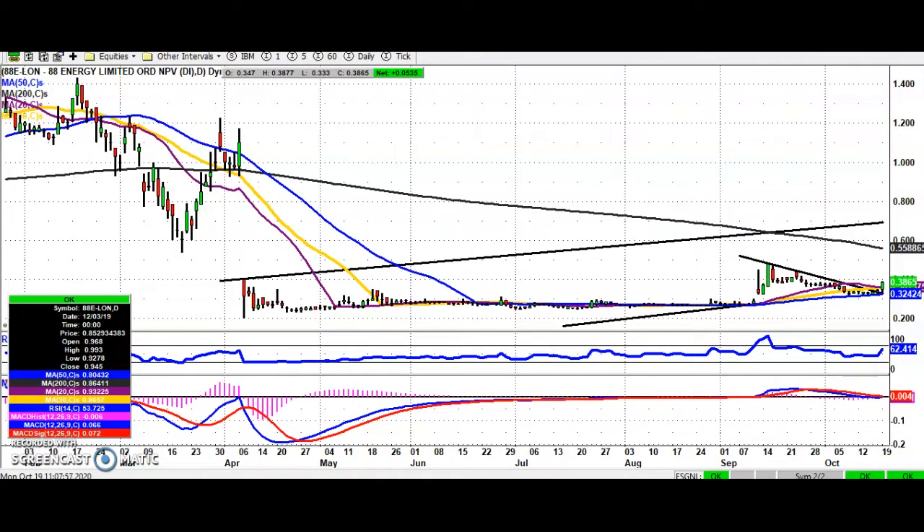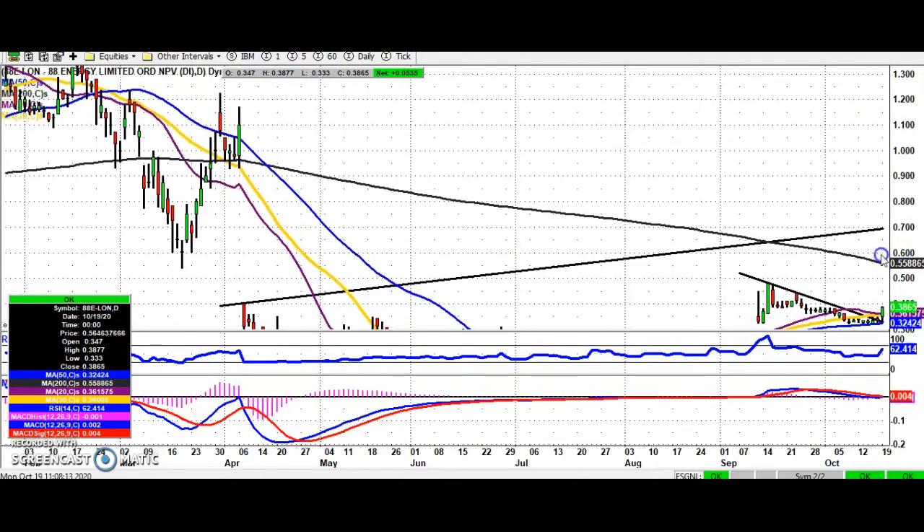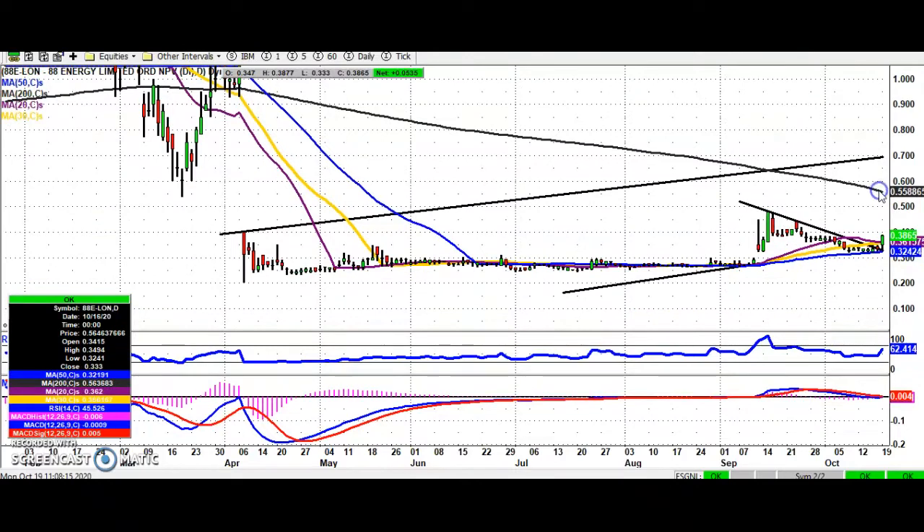Hi, this is Amir with the Bulletin Board Heroes here on ShareTalk for Monday the 19th of October, starting off with 88 Energy where we've broken this near-term triangle from early September, resting on the 50-day moving average at 0.32. While we're above that on an end-of-day close basis, looking for the top of the rising trend channel from back in April, as high as 0.7 pence, hopefully as soon as the end of next month.